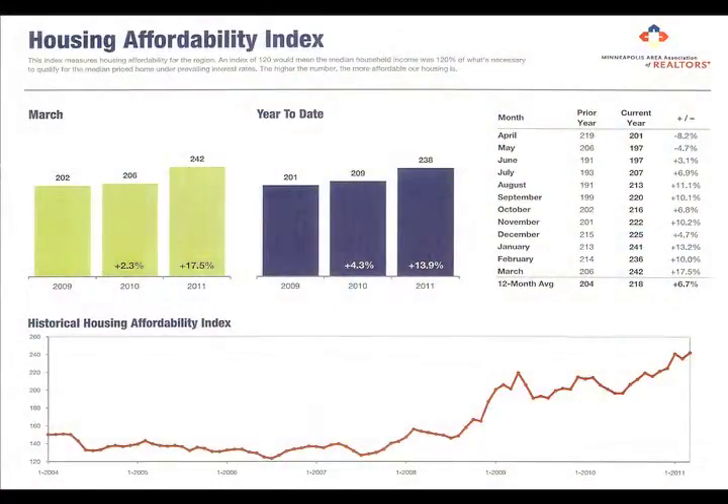The last graph I'm going to show you is the housing affordability index. After going through all these graphs talking about unit sales being down and average sales prices being down, is there anything positive to look at in this marketplace? The housing affordability in the Twin Cities is a huge positive. The two biggest things causing that are that prices are so good today in all price ranges that you can find wonderful properties to purchase, and second, interest rates continue at about 5%, which is a phenomenally low interest rate in the marketplace.